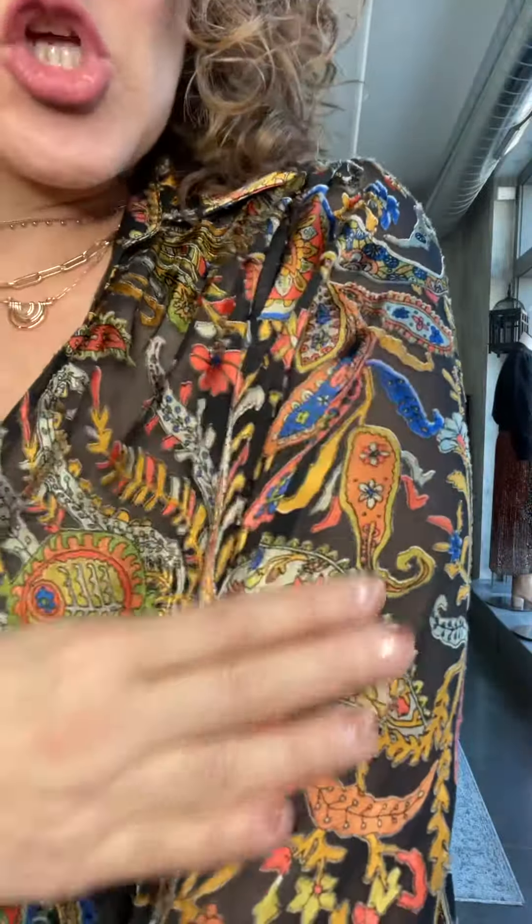So that is the Fianon blouse. This fabric is so amazing. She is coming in the most gorgeous dress for the holidays — it's going to be beautiful. That's the Fianon.